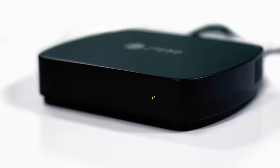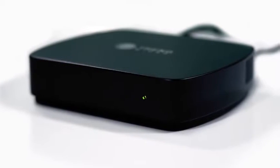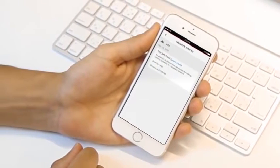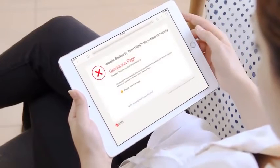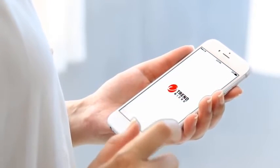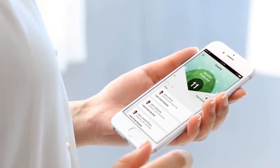Trend Micro Home Network Security provides advanced security for your home network and connected devices by scanning network traffic for attacks and by blocking access to malicious websites. Home Network Security's advanced intrusion prevention technology scans network traffic in real time